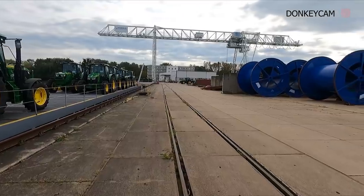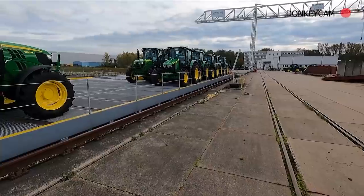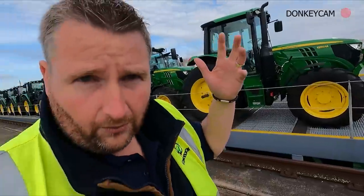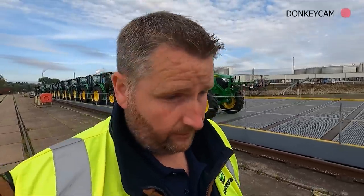This is just blowing my mind. In the distance you can see a few 8-Series sitting ready to go. There's a little space there - I don't know if that's going to be filled up, or if it's to do with weight distribution, or maybe something else goes up on there.